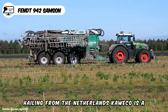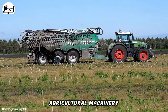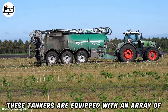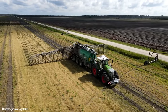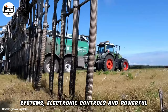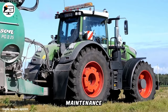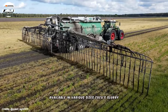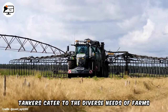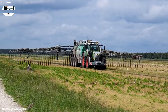Hailing from the Netherlands, Kaweco is a prominent manufacturer specialising in agricultural machinery, notably slurry tankers. These tankers are equipped with an array of features, including advanced suspension systems, electronic controls and powerful pumps, ensuring ease of operation and maintenance. Available in various sizes, Kaweco's slurry tankers cater to the diverse needs of farms, ranging from small to large-scale operations.